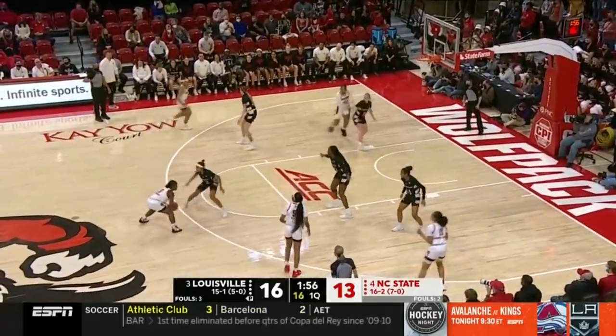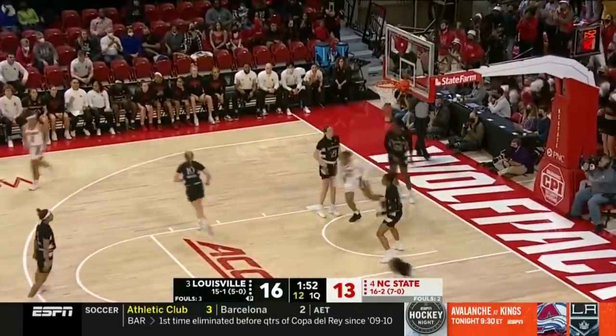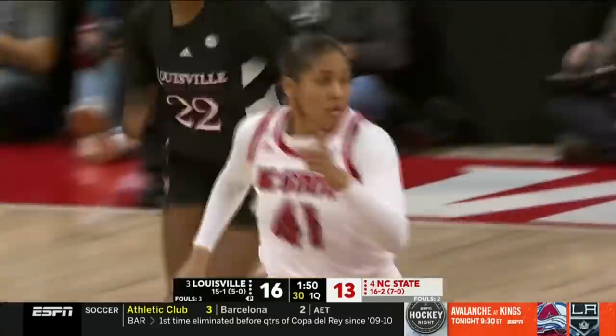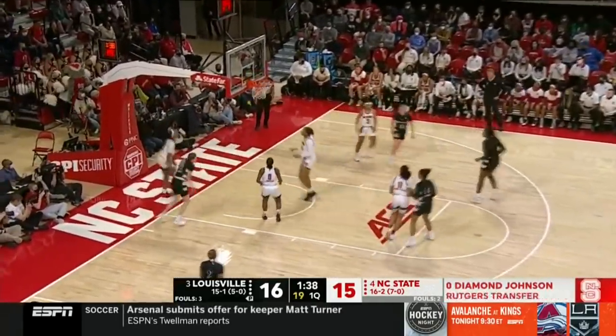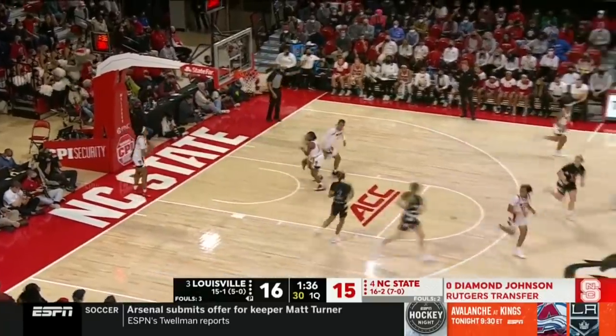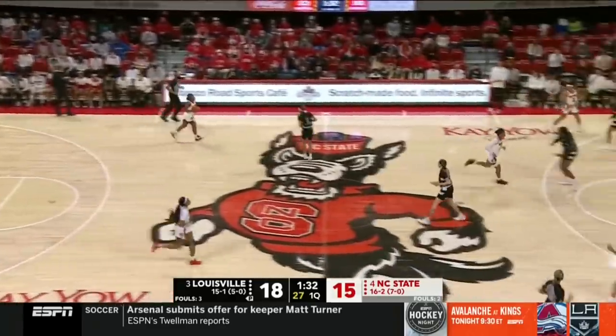Number 13 LSU taking on number 24 Tennessee — what a big day. Diamond Johnson into the game, finding Camille Hobby for two. Hobby, transferring over to NC State, coming off the bench. Van Liff got stuck on Hobby and there is Angsler again, finishing with her left hand. What a difference maker she's been so far offensively.